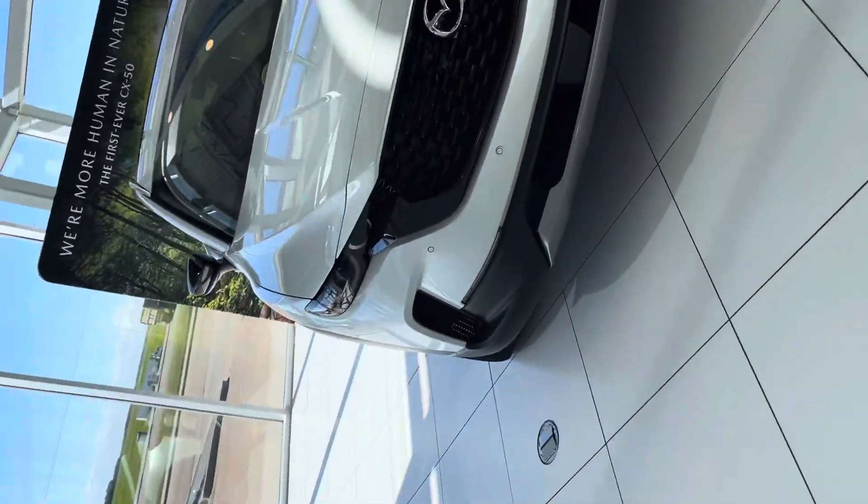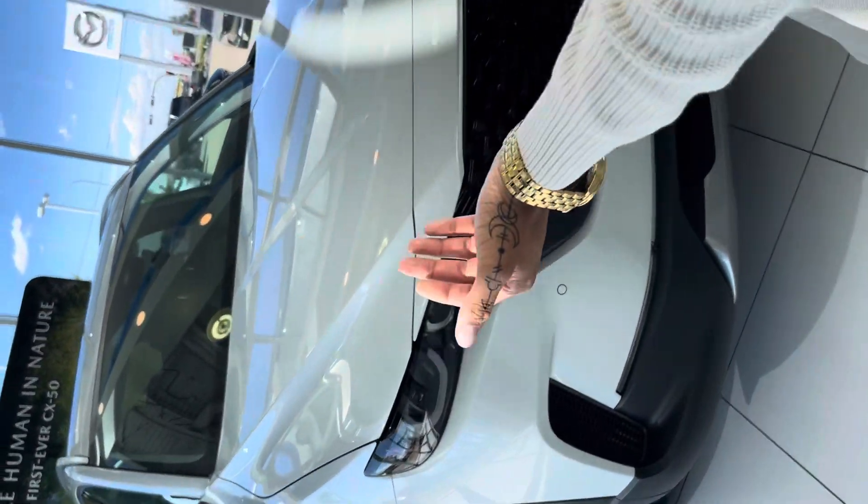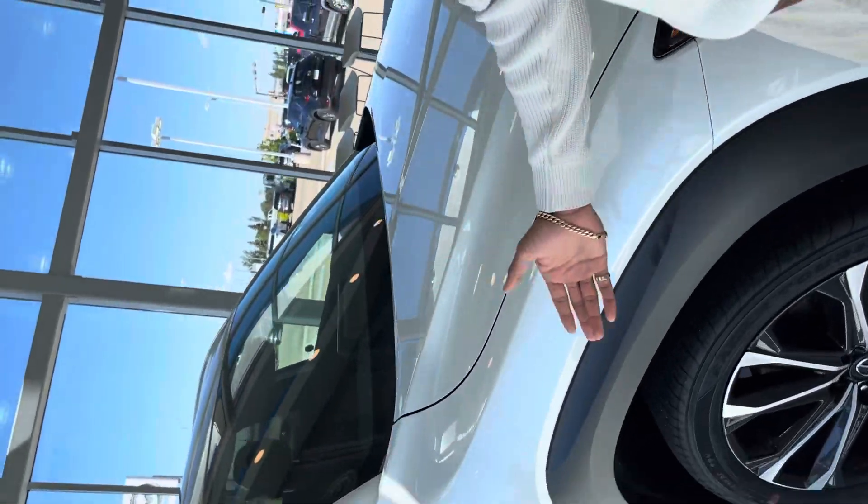Here's the CX-50 — this thing is a beautiful vehicle, new this year, first of the year, and the only windshield pearl white that we have out here.